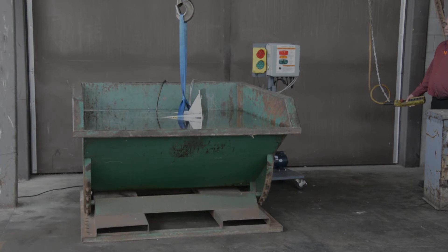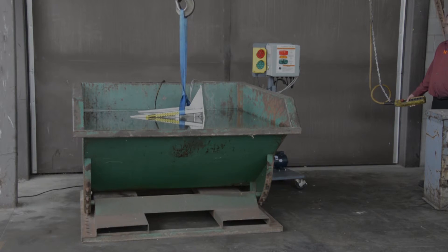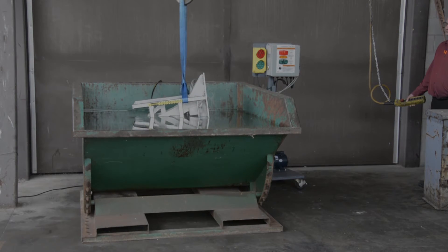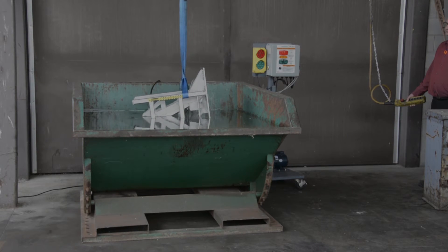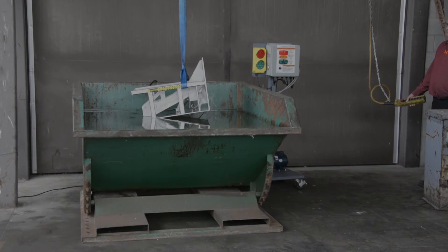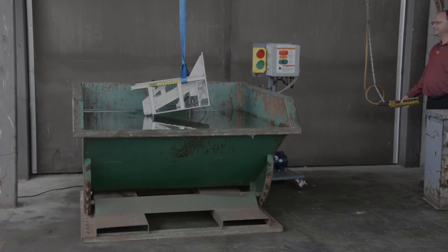24 hours after submersion, the vehicle restraint is lifted out of the tank. Many loading dock areas are regularly subjected to significant rainfall and in some cases flooding. Declining dock approaches are very common, and any plugged drain or heavy downpour can play havoc on the operation of vehicle restraints.